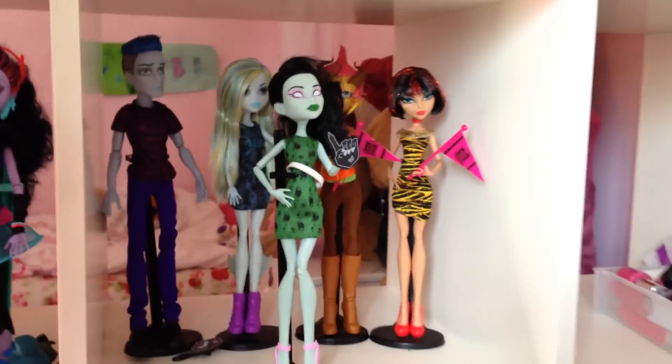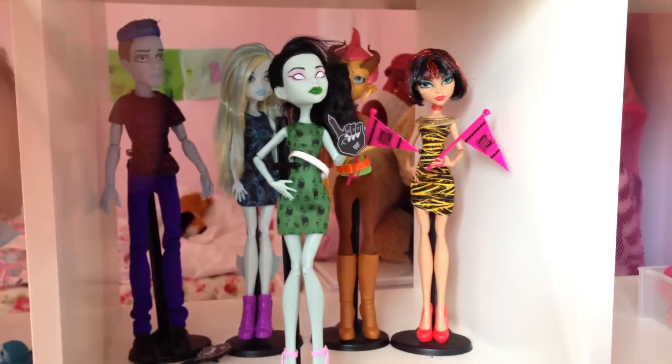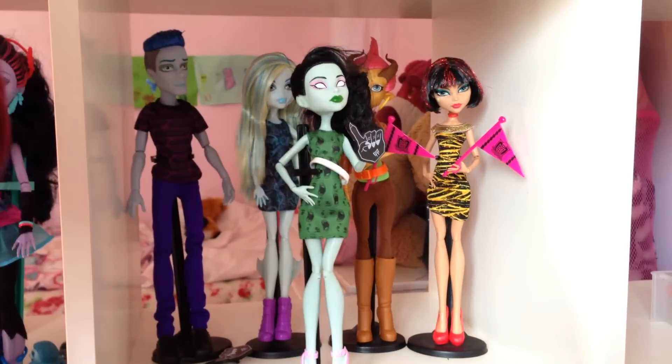Here's the dolls in my collection. Skara is my favourite because of her dress — I just love it so much. Thanks for watching this review, please leave a comment, like and subscribe.